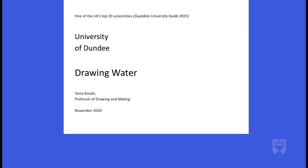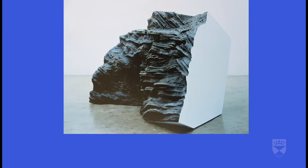Hello, my name is Tanya Kovacs and I am Professor of Drawing and Making at Duncan of Jordanstone College of Art and Design, University of Dundee. I'm an artist and I'm going to share with you some of the projects that I've made. All my work is about landscape and I think art is really important to help us negotiate our relationship with the non-human world.